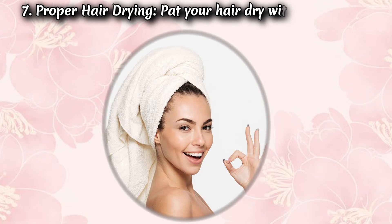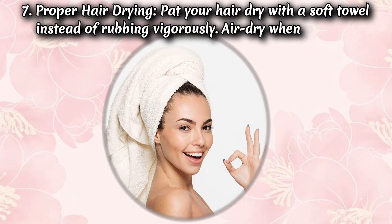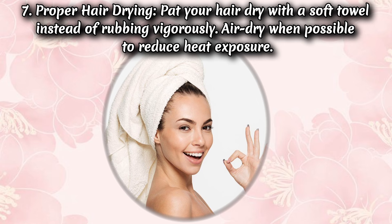Tip 7: Proper hair drying. Pat your hair dry with a soft towel instead of rubbing vigorously. Air dry when possible to reduce heat exposure.